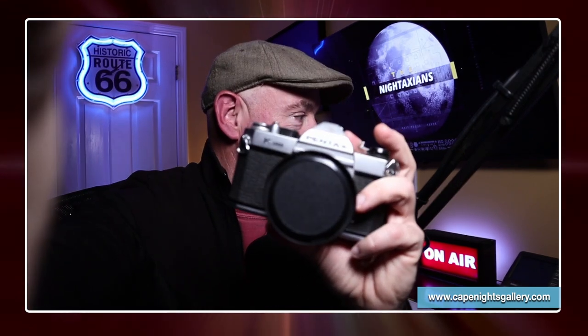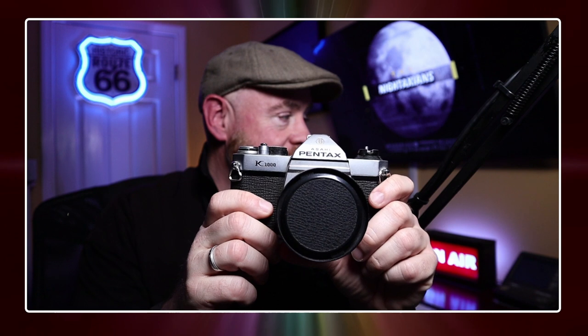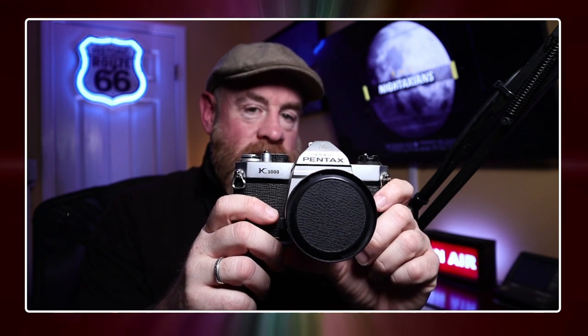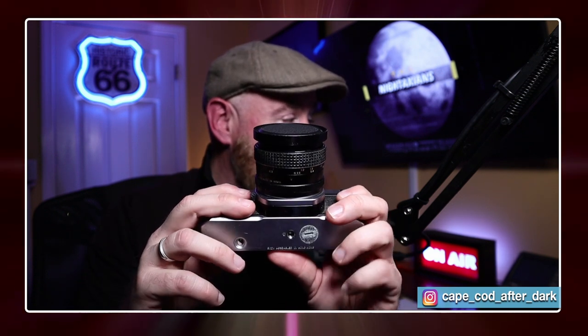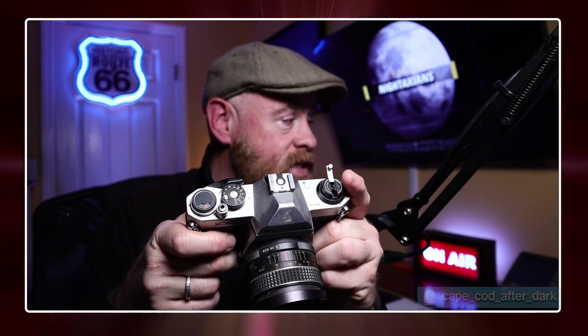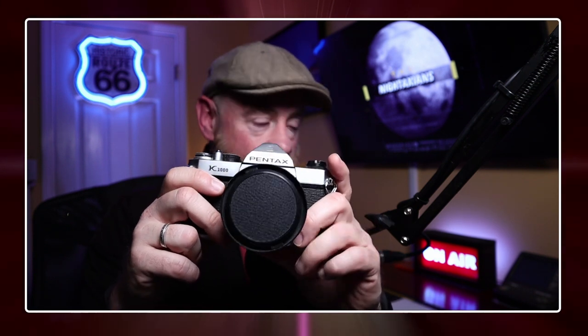Tim actually has a Pentax — up until five minutes ago he kind of forgot he had it in the room behind him. It's a K1000, and he's had it for a couple of years. It was donated to him — when you're a photographer, people just offer you their old film equipment. Along with it came a bag of Pentax lenses that work with the K1, which worked out pretty well.